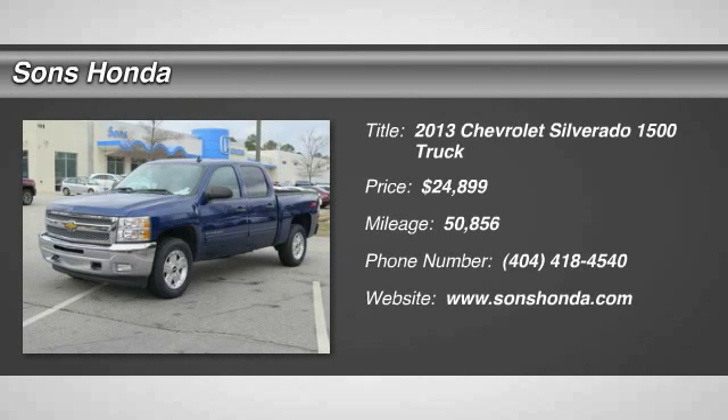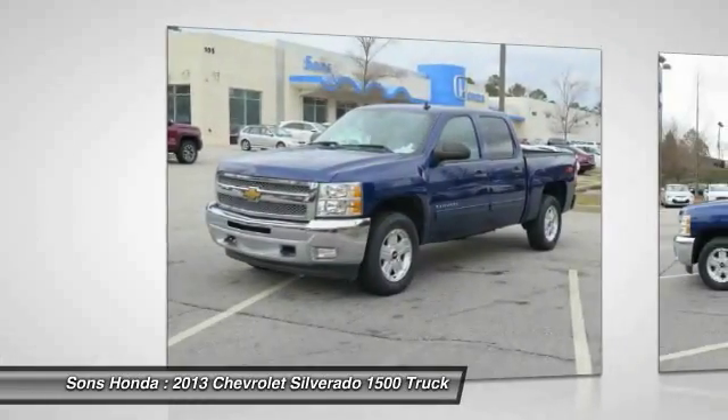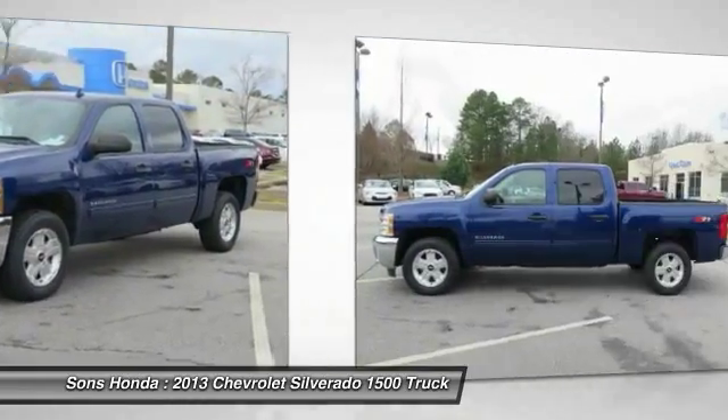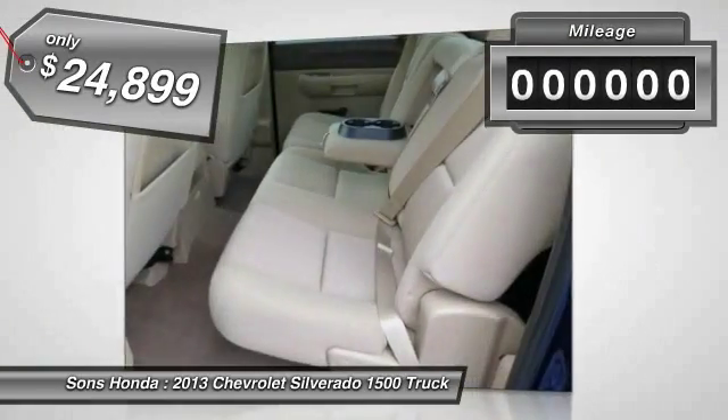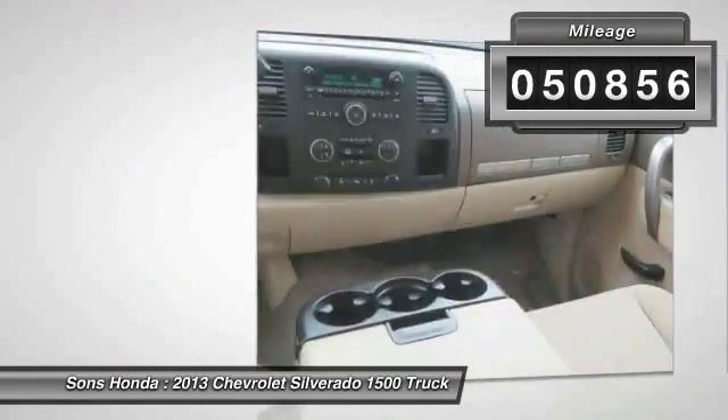The 2013 Silverado 1500. The Chevy Silverado 1500 has the lowest cost of ownership of any full-size pickup and is priced below $25,000. This vehicle has less than 55,000 miles.